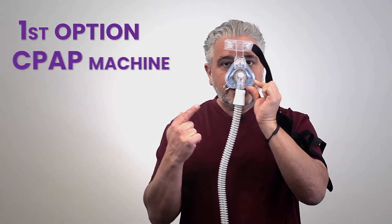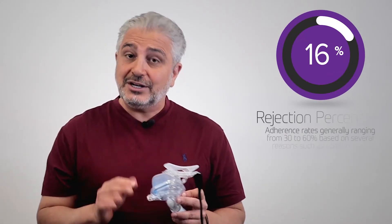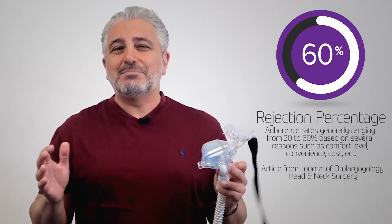The first option is a CPAP — kind of like a Darth Vader mask — but it force feeds you air, stopping that tongue from blocking your airway. Keep in mind that the rejection rate of this treatment is very high, and most patients don't want to have a mask on their face.